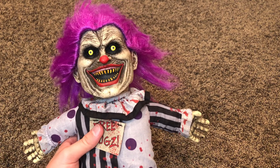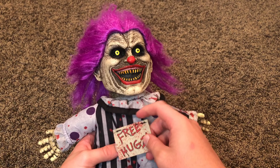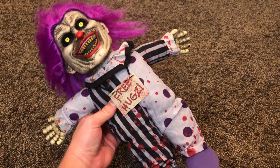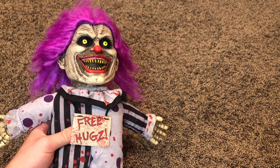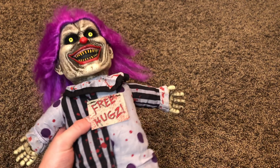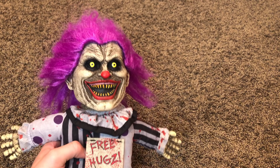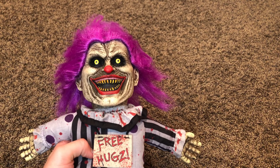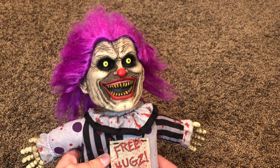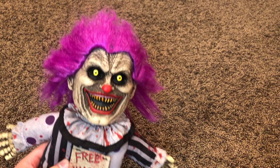Hello everyone, this is H2J Halloween. Today I am back with a really quick little cute video on this free Hugs doll — or actually sorry, Hugs the Clown doll. I hope you guys have been enjoying all of the prop unboxing so far. I've been having a great time filming them and looking at all of the props for 2020. But this is a little small guy that I just had to pick up when I saw him in stores this year.